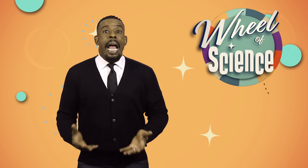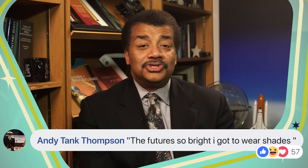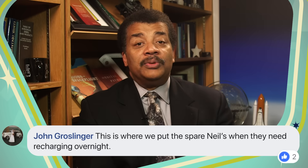It's caption time. We took a picture of Neil and put it up for members to caption. We got over 500 captions. Neil liked two: 'The future's so bright, I gotta wear shades' — which is actually a Timbuk3 song from the late 1980s, not Prince. And an honorable mention: 'This is where we put the extra Neil when we need him to recharge overnight.' It looks like they slid me into a slot and I'm plugged in ready to recharge — like a Roomba Neil at a docking station.